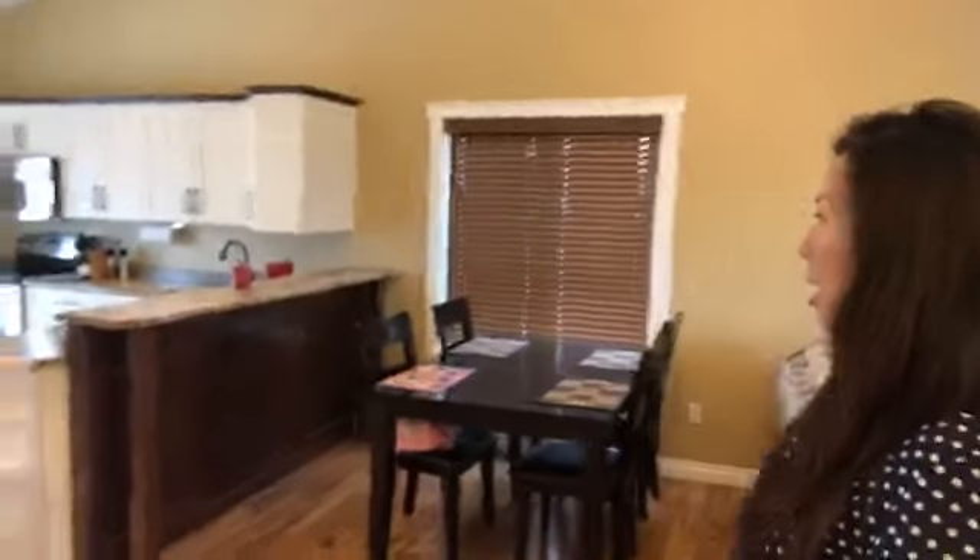The home is 10 years old and the kitchen is two-tone. You've got the white kitchen cabinets above and down below it's more of a cream color.